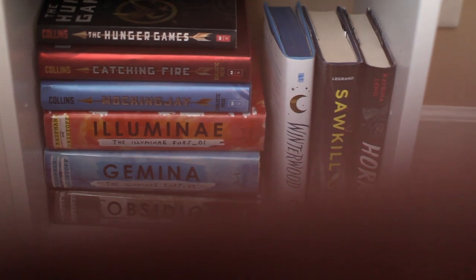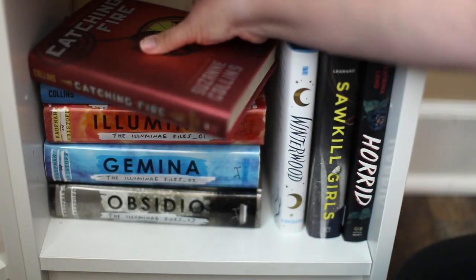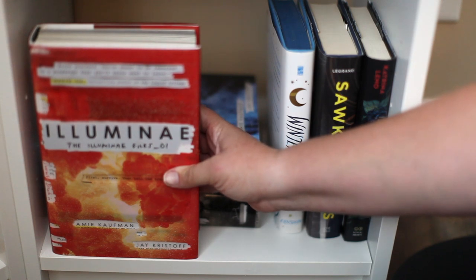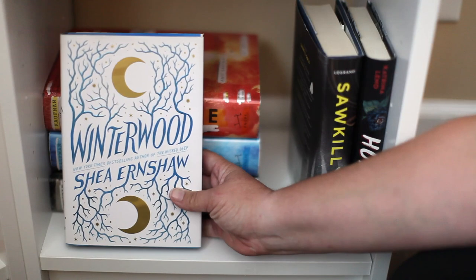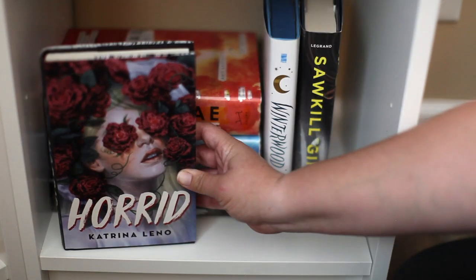Here we are at the last YA shelf. We have The Hunger Games trilogy by Suzanne Collins: The Hunger Games, Catching Fire, and Mockingjay. Then the Illuminae series by Amie Kaufman and Jay Kristoff — a sci-fi series I love and I don't think I'll ever get rid of because the covers are just so cool: Illuminae, Gemina, and Obsidio. A few fantasies to close: Winterwood by Shea Earnshaw, Sawkill Girls by Claire Legrand, and Horrid by Katrina Leno.